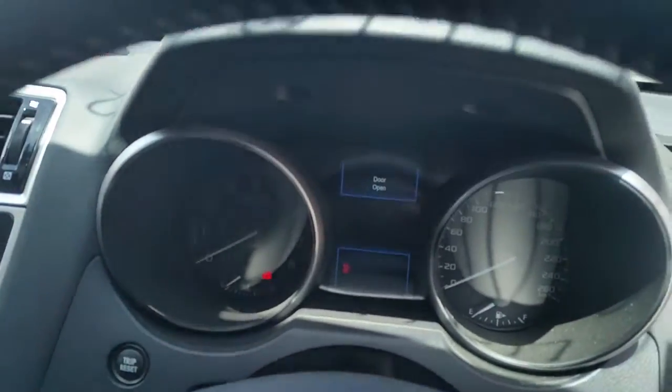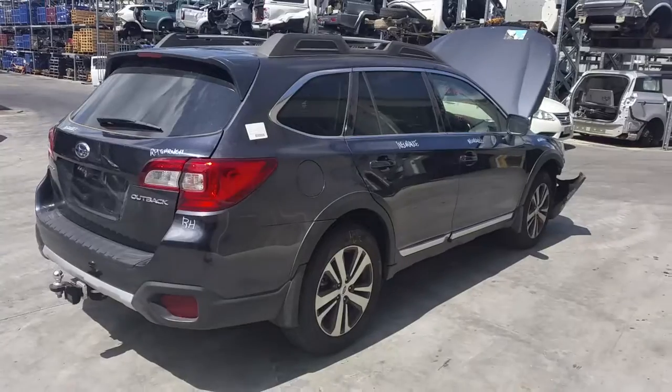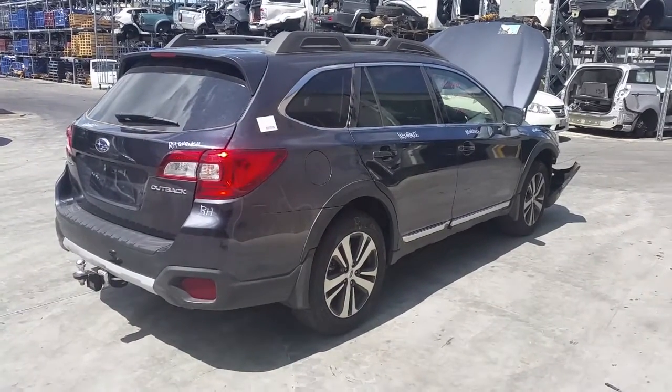Left sun visor. Right sun visor. Instrument cluster. And a tidy 3 spoke leather steering wheel with cruise, audio and phone buttons. I'm Chris from Total Parts Plus and I'd like to thank you for watching this video.